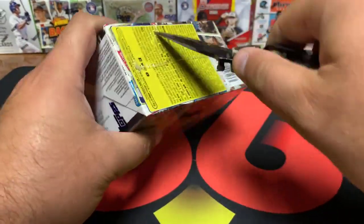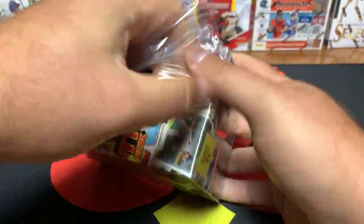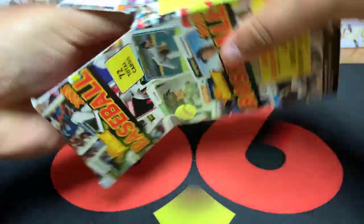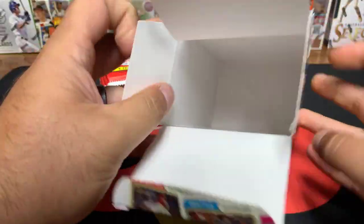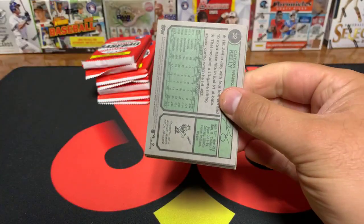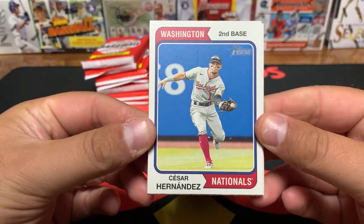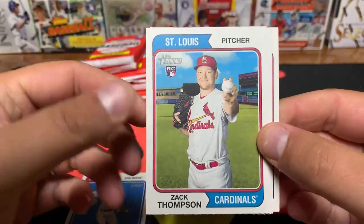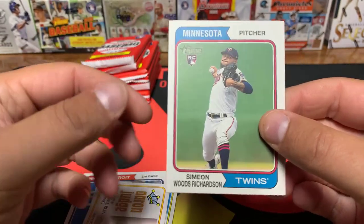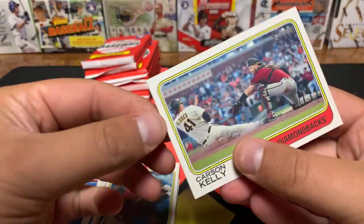Good luck everybody. Still don't know where my box cutter is so now I'm using a pocket knife — something different every break. Good luck everybody. Box number one, pack number one. Topps Heritage can sometimes be boring — they do have the Real Ones autos in here, so hopefully we pull a cool auto. Cesar Hernandez, Zach Thompson, rookie Salvi Perez, Brendan Davis rookie.